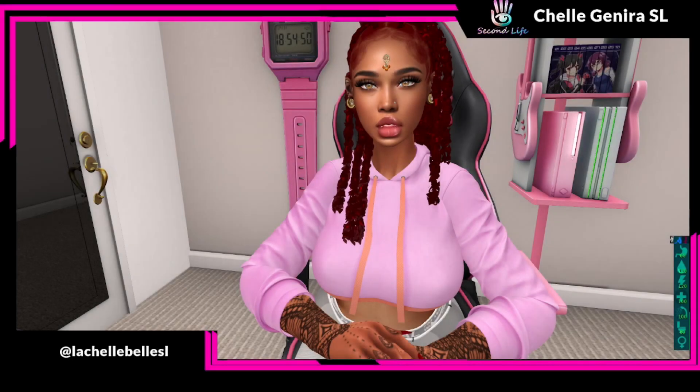What's up y'all? It's your girl Lala, aka Lachelle, aka Shell, aka Michelle, my bell.